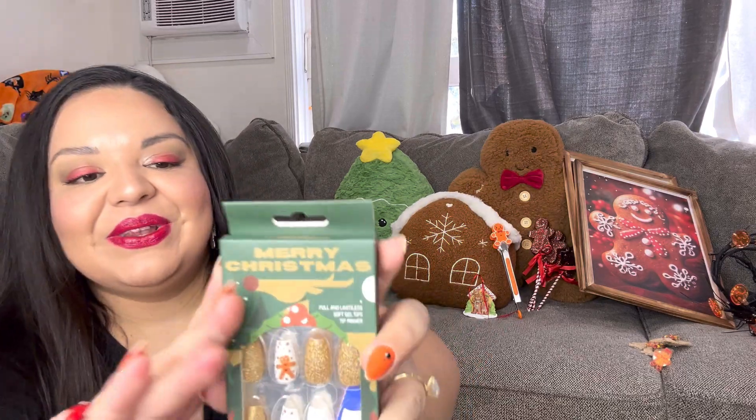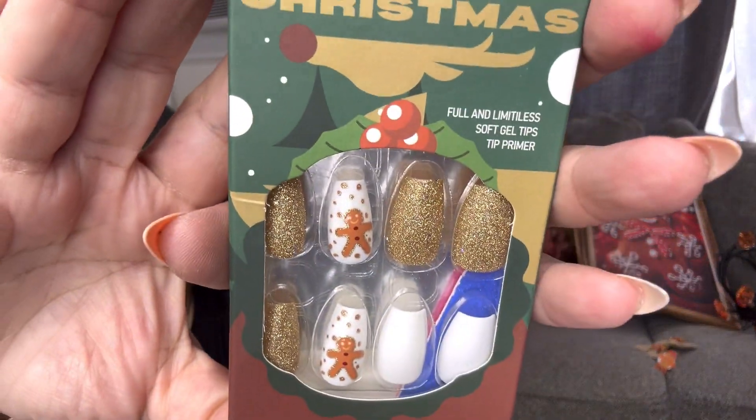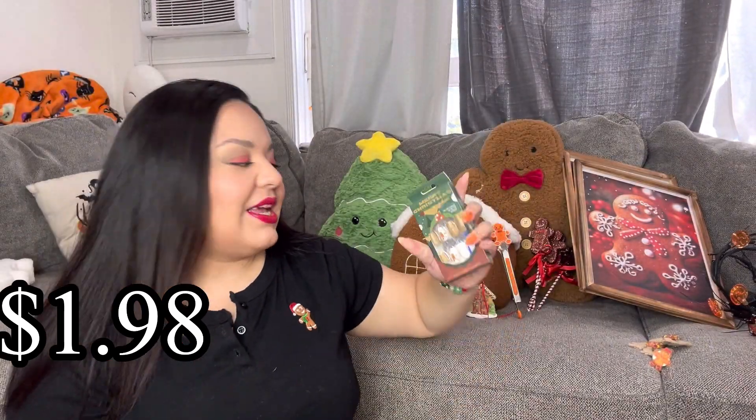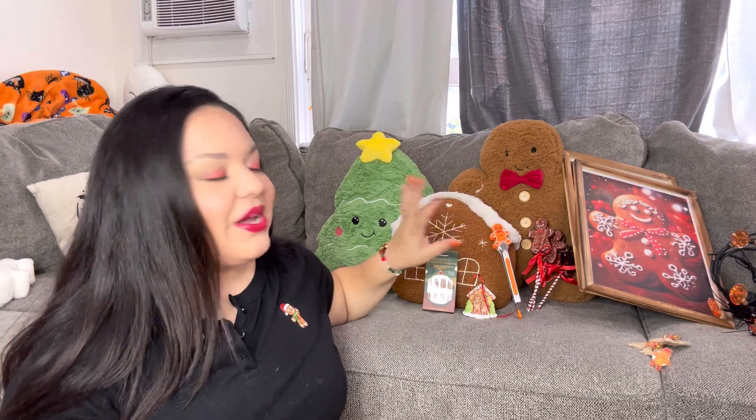I found more gingerbread nails! These are so cute — look, they have a golden white design. I'm gonna keep checking their website to see what new gingerbread nail designs they come out with.